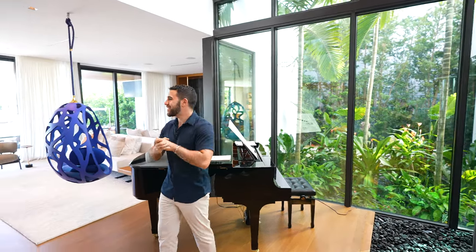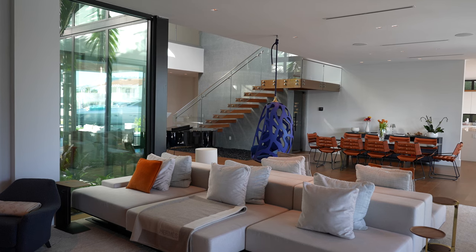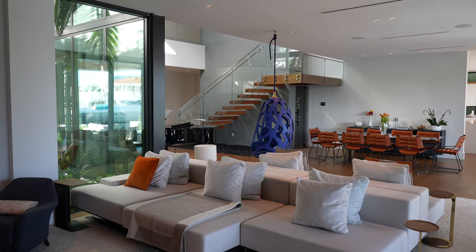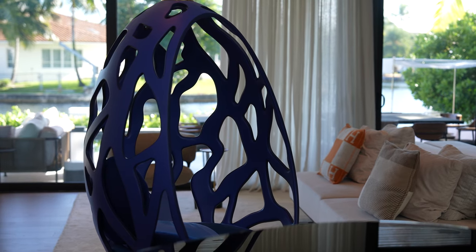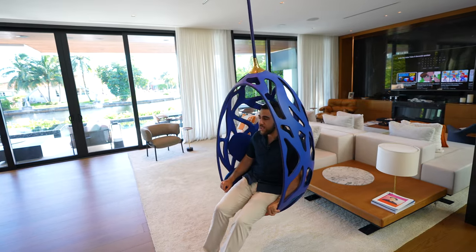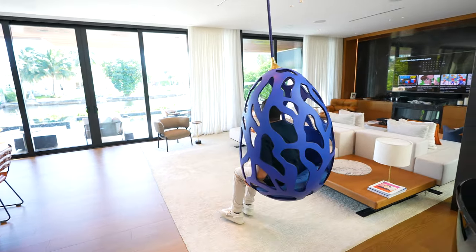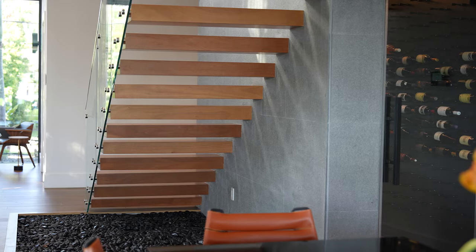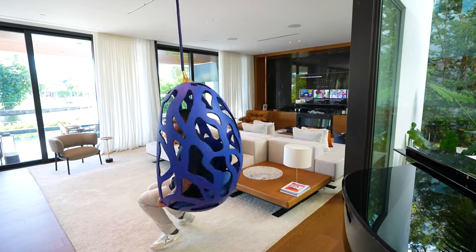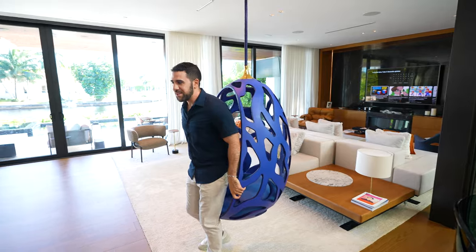Walking further in, we're into one of the main spaces. We have the dining room and a floating egg chair — this thing's crazy, it just hangs from the ceiling. I don't know the weight capacity but I'm pretty sure I'll be all right. You can just sit here, take a look at the yachts and boats passing, admire the floating staircase, the elevator, and just spin around in circles.